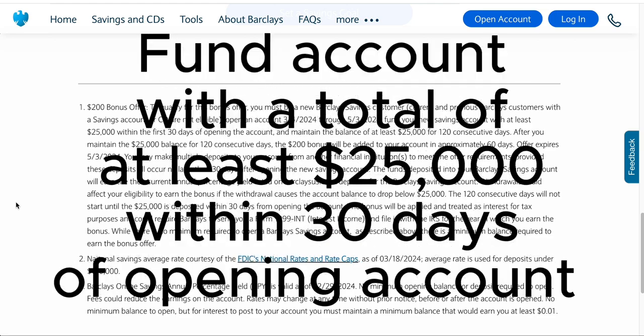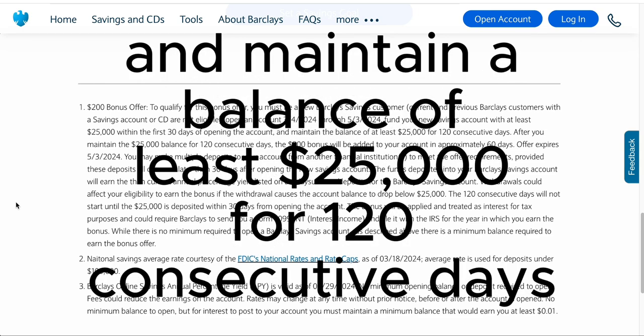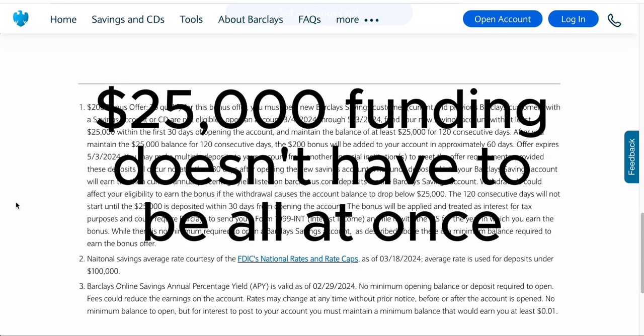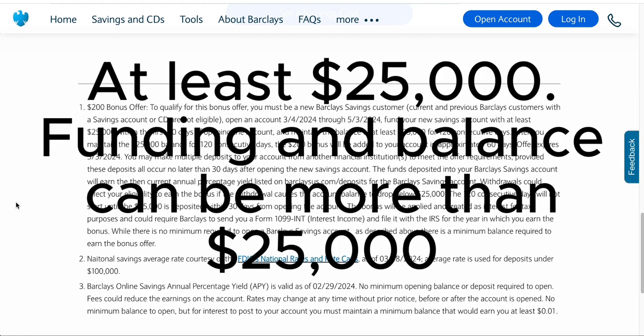Next, you need to fund your savings account with at least $25,000 within the first 30 days of opening the account. That $25,000 doesn't have to be all at once — you can submit $2,000 here, $10,000 there, $5,000 there, whatever gets you to at least $25,000. You want to have a cumulative total amount in your account of $25,000 sometime within the first 30 days of opening the account.